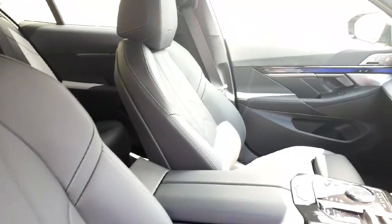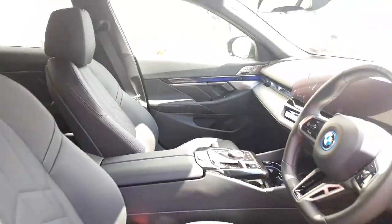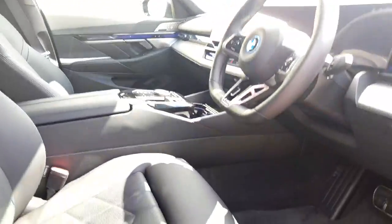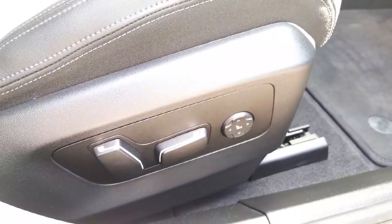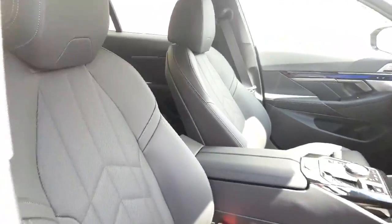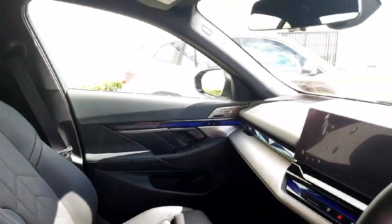A quick overview of the front before we sit in — loads of space there, really comfortable for any long journeys. You do have your electric seat adjustments on both of the front seats so you can make them as comfortable as you possibly want.